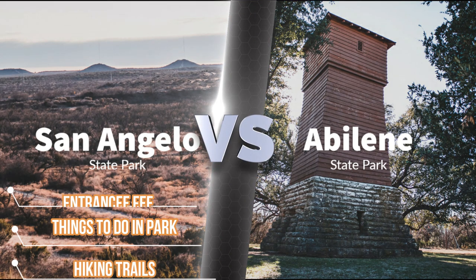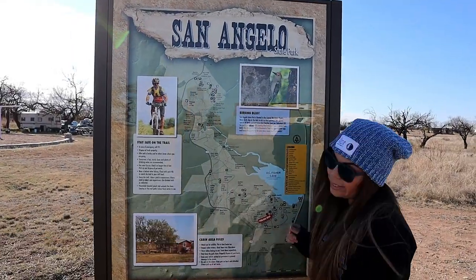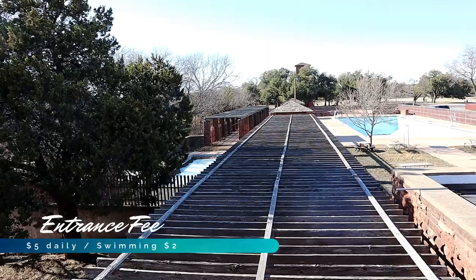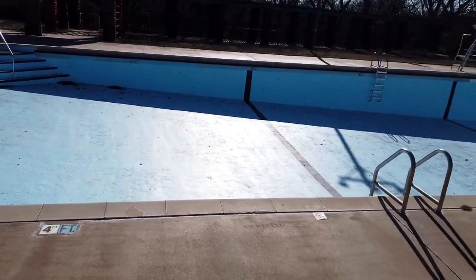San Angelo State Park has a four dollar entry fee, and children under 12 are free. Abilene State Park has a five dollar entry fee and an additional two dollar fee if you decide to swim at the park. Children under 12 get into the park for free and have to pay one dollar if they decide to swim.